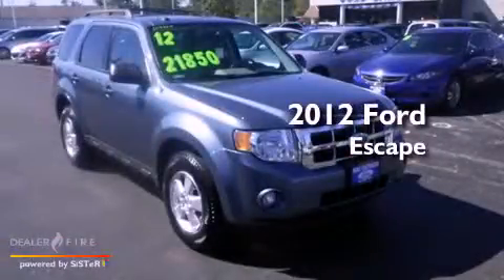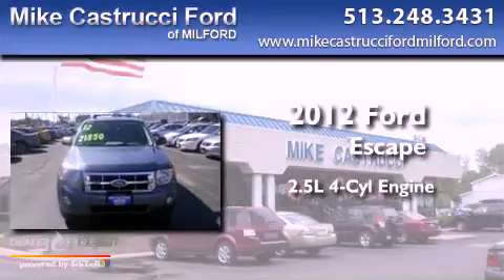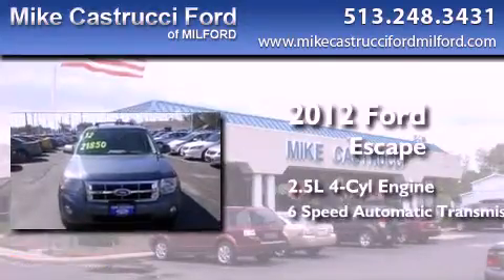This is a 2012 Ford Escape. It features a 2.5-liter four-cylinder engine and a six-speed automatic transmission.